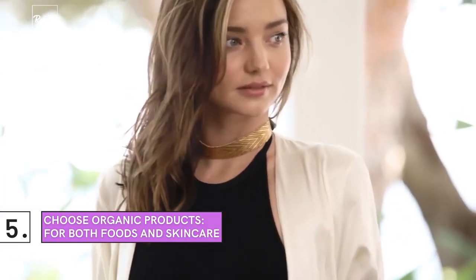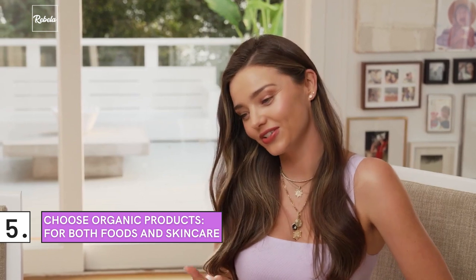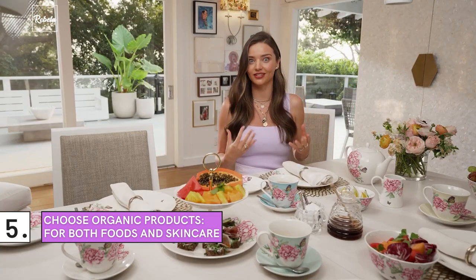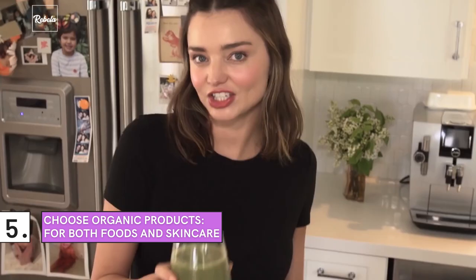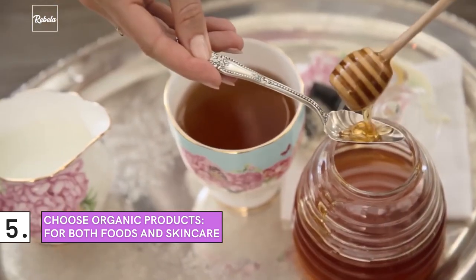Choose Organic Products for Both Foods and Skincare. One look at the supermodel's complexion is all the motivation we need to start a new skincare regimen immediately. Although the model states she doesn't follow any specific diet, she admits that she will always go for an organic option whenever possible. Kerr generally follows the 80-20 rule, which means making healthy choices 80% of the time and 20% for indulgences. Sounds good!